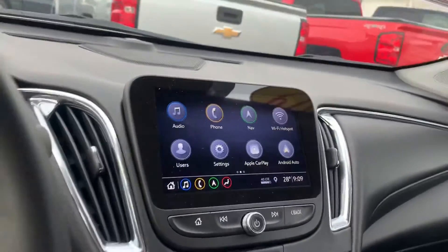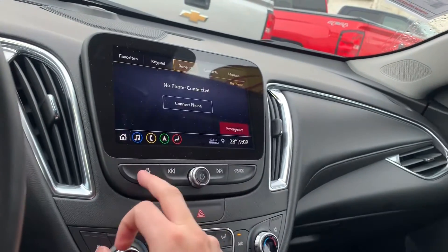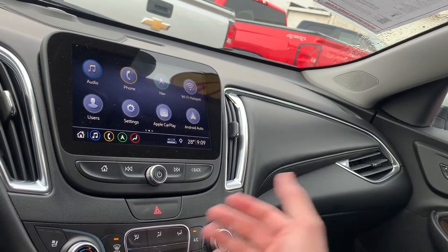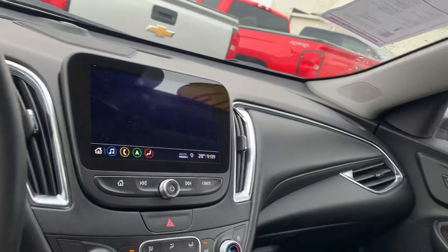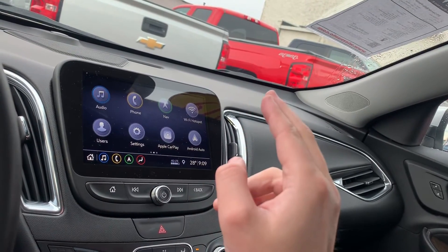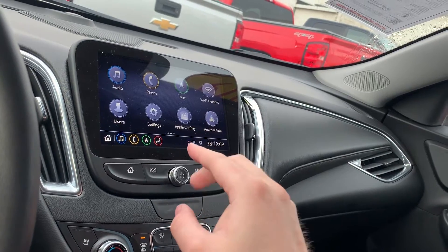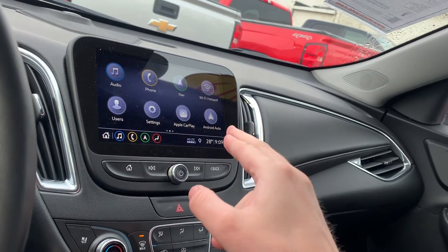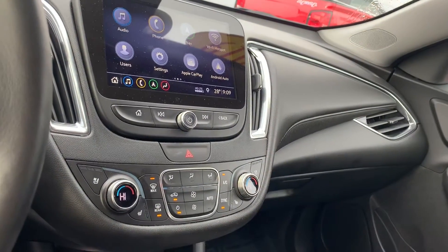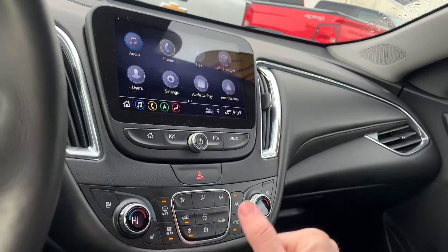We do have AM, FM, and XM radio. You can connect your phone via Bluetooth and take phone calls through the vehicle. Navigation is standard on this one, so you won't have to pay any extra — it's built right in. If you want to use your phone's navigation or other apps, Android Auto and Apple CarPlay are available. Just plug into the USB and you can display your phone screen up on the car's screen.